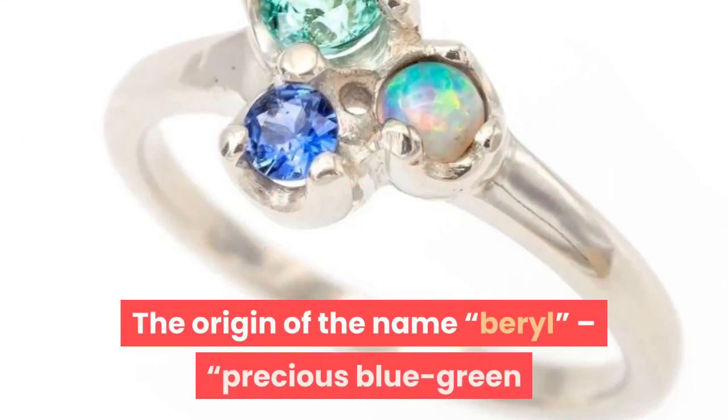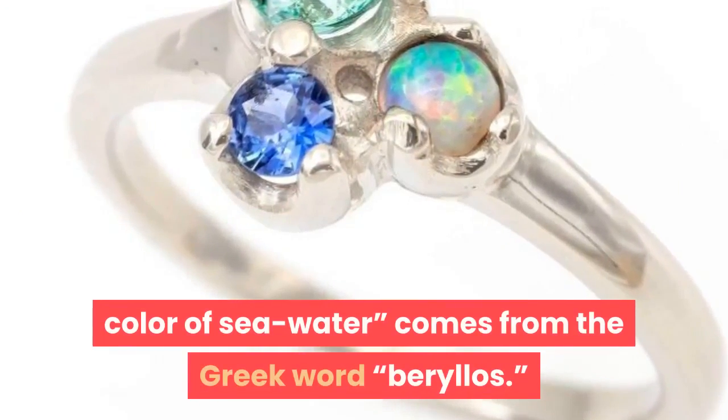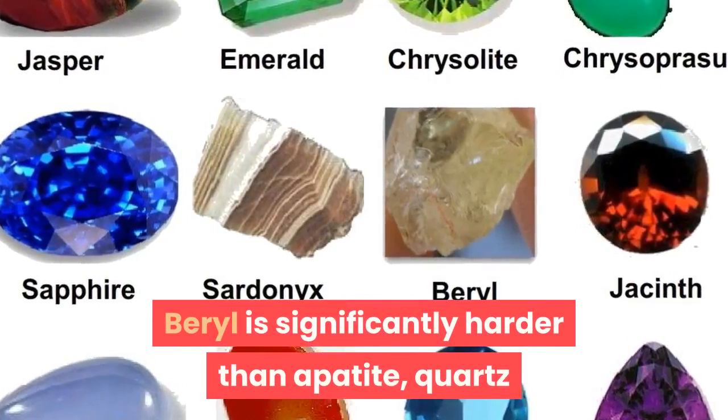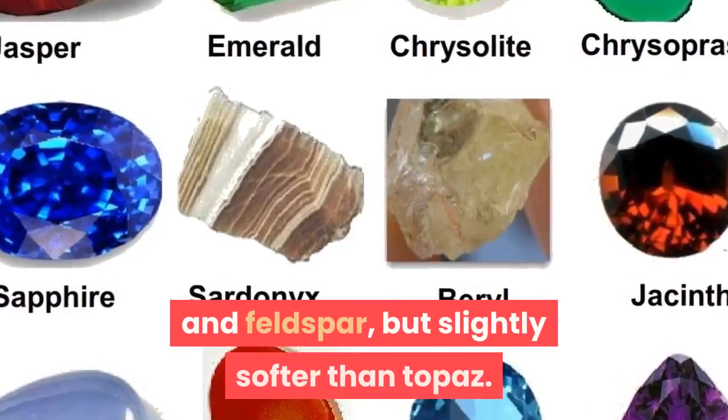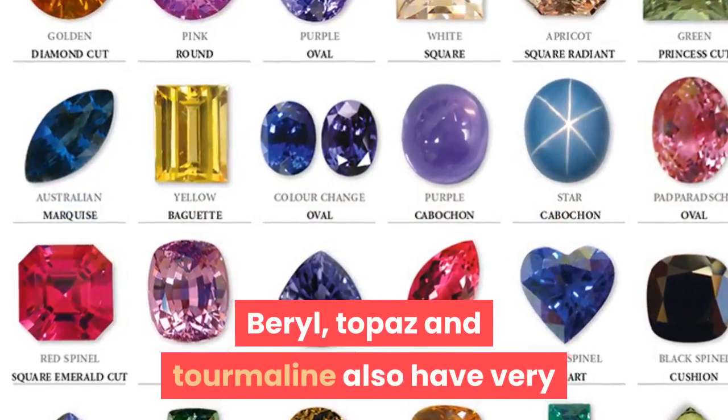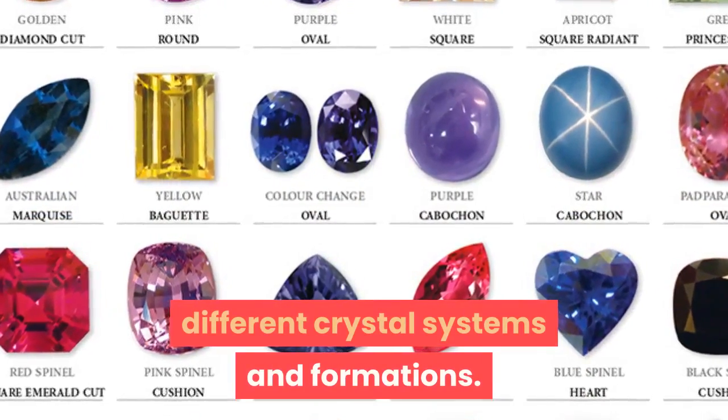A light metal with specialist industrial applications. The origin of the name beryl, referring to the precious blue-green color of sea water, comes from the Greek word beryllos. Beryl is significantly harder than apatite, quartz, and feldspar, but slightly softer than topaz. Beryl, topaz, and tourmaline also have very different crystal systems and formations.